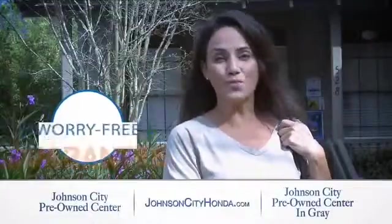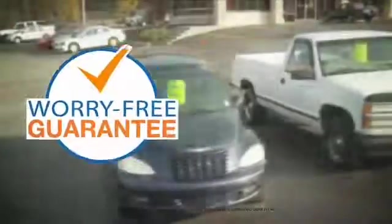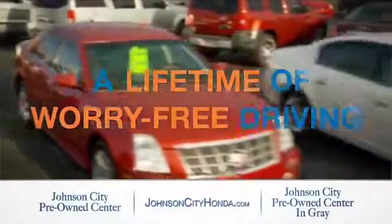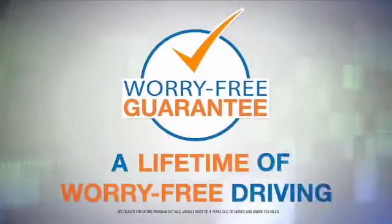Johnson City Honda took the worry out of buying a pre-owned vehicle and gave me a worry-free lifetime guarantee. Buy your pre-owned vehicle worry-free at Johnson City Honda because our pre-owned vehicles come with a worry-free lifetime guarantee — the same great guarantee that comes on all our new Hondas is now on every pre-owned vehicle too. Look for the orange check and make sure you're getting the exclusive worry-free guarantee.